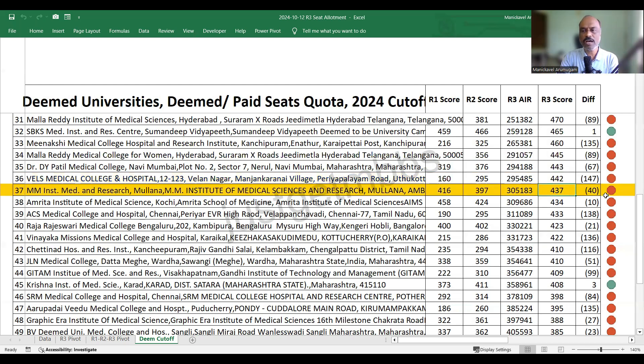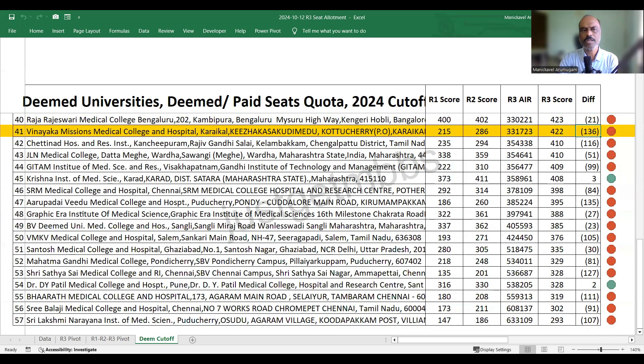MM Institute Mullana closed at 437. Amrita Kochi closed at 434. ACS Medical College Chennai closed at 433. Raj Rajeshwari Medical College Bangalore closed at 423. At 41st position, Vinayaka Missions Medical College Karaikal closed at 422. Chettinad Medical College Chennai closed at 410. JLN Medical College Wardha closed at 410. Gitam Visakhapatnam closed at 409. Krishna Institute Karad closed at 408.